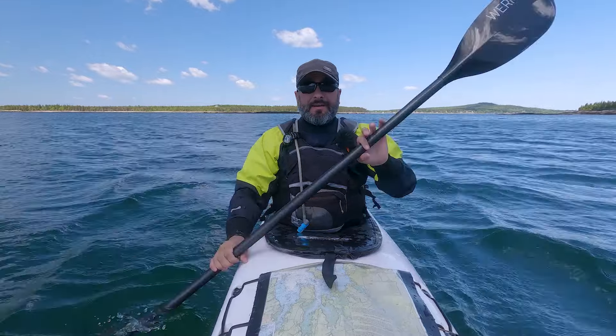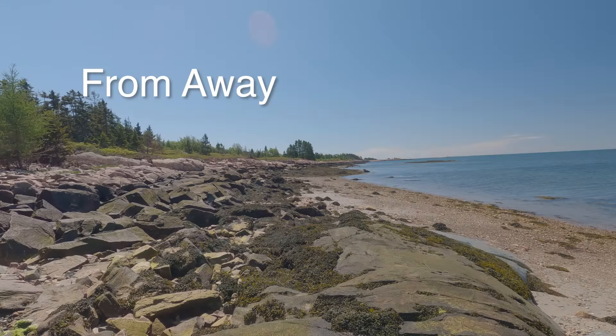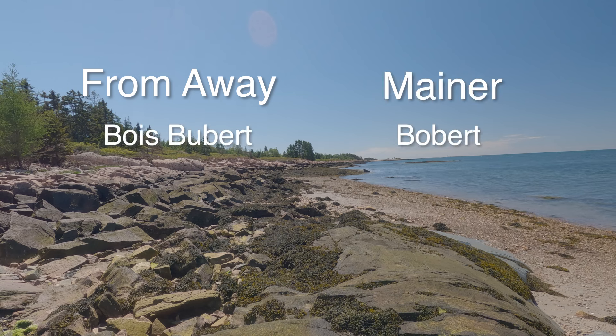One of the easiest ways to identify yourself as a person from away — which is the word Mainers use if you weren't born in Maine — is to mispronounce Bois-Boubert. The locals call it Bois-Boubert.